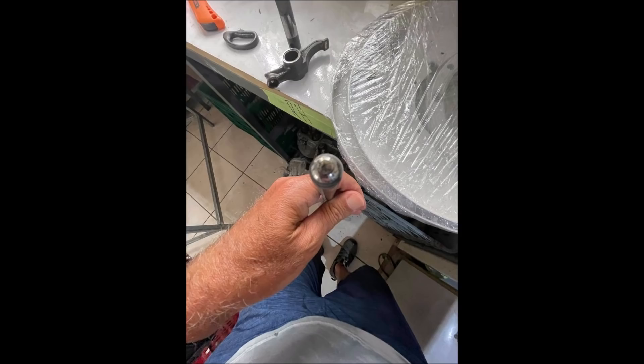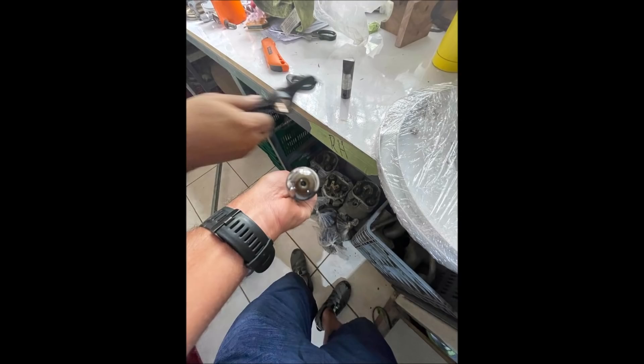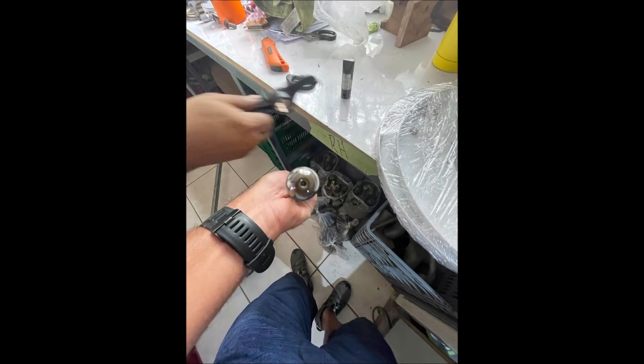The oil passages for cylinder number 6 were filled with cloth material. No idea how that got there, but that caused partial power failure and the emergency landing. As you can see in the previous picture, the holes for the oil passages were blocked.